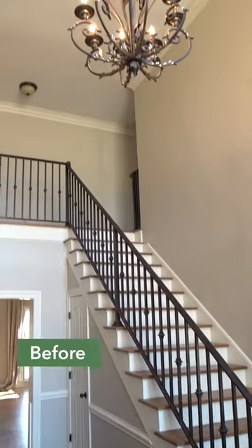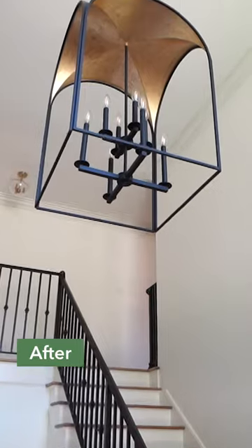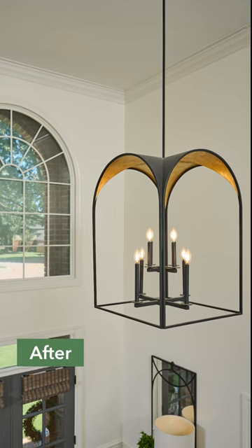Your home's entryway sets the tone for the entire space. In this Huntervention, we're helping one family personalize their high-traffic foyer with a touch of elegance.